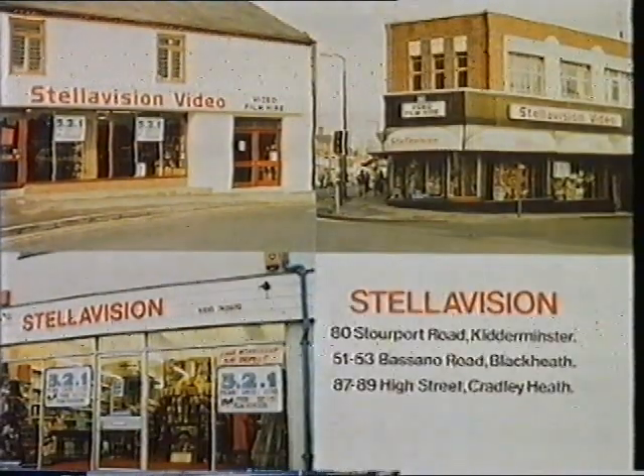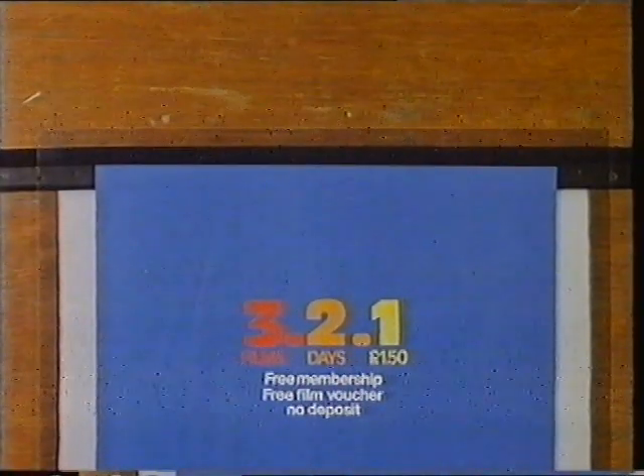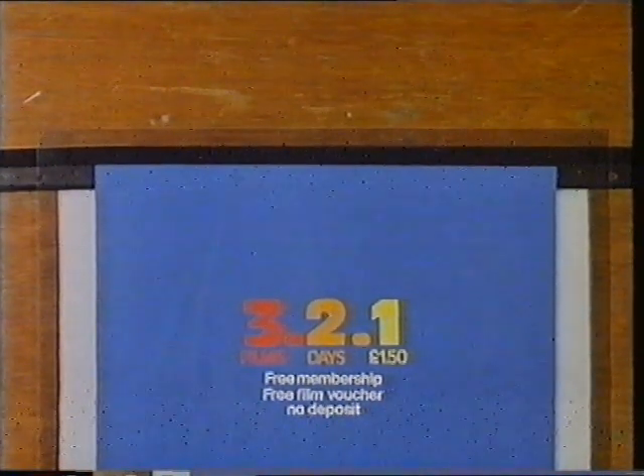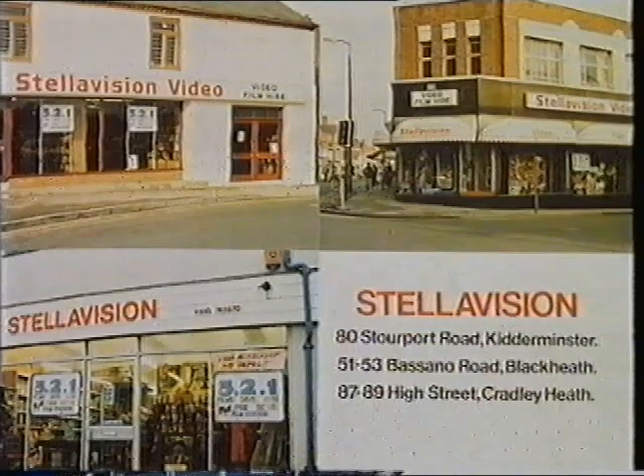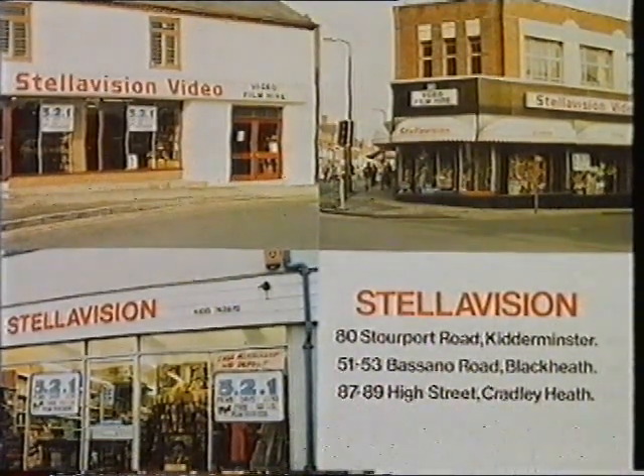Video value from Stellavision at Kidderminster, Cradley Heath and Blackheath. Take advantage of our superb offers like three films, two days, one pound fifty. Plus free film voucher, new releases and lots more. So for video film hire, come to Stellavision at Kidderminster, Cradley Heath and Blackheath. Video value from Stellavision.